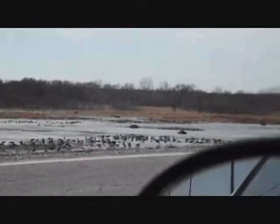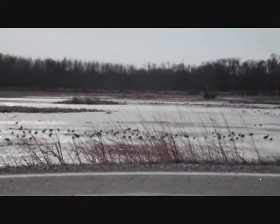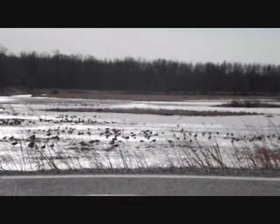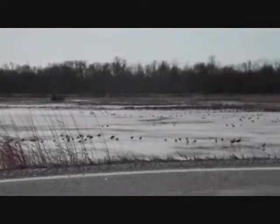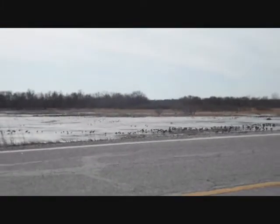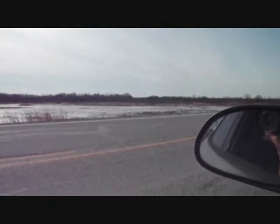You can hear those trumpeters — you can really hear those specks too. So yeah, essentially the geese have moved in. We're starting to see the back migration of a lot of these waterfowl species.